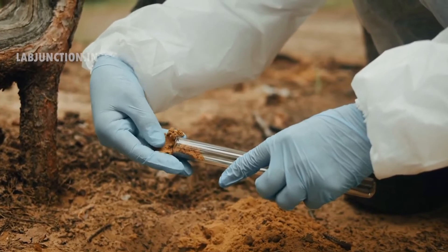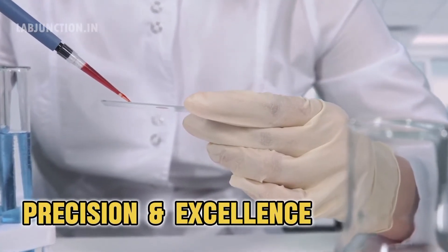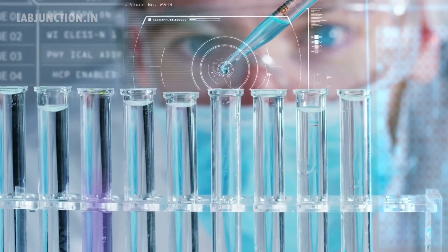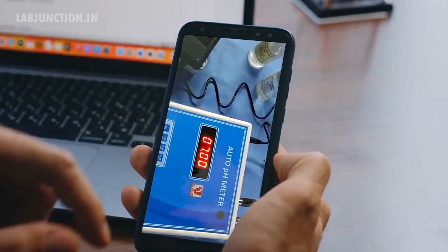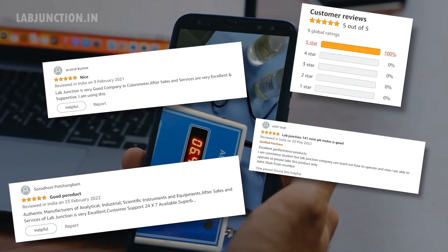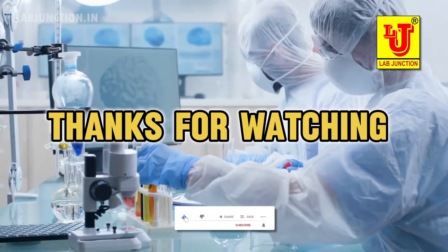Our highly trained staff ensures accurate results and reliable insights. At LabJunction, precision and excellence are our top priorities. LabJunction's commitment to excellence ensures that you receive reliable data for informed decisions. LabJunction is proud to serve customers worldwide with exceptional service. Our clients consistently rave about our quality, speed, and professionalism. Thank you for making us your trusted lab partner.